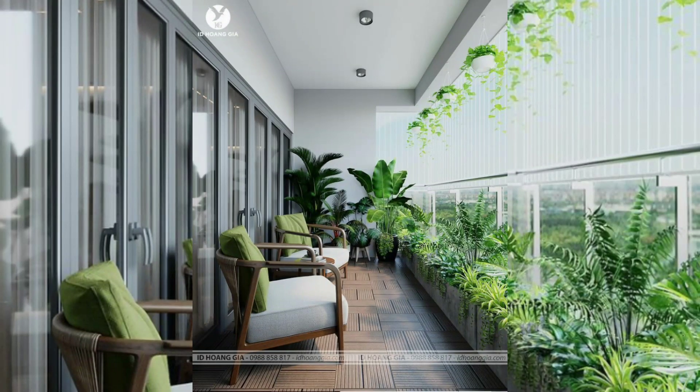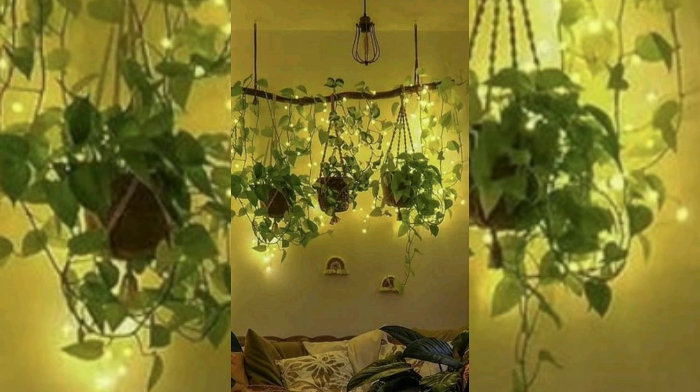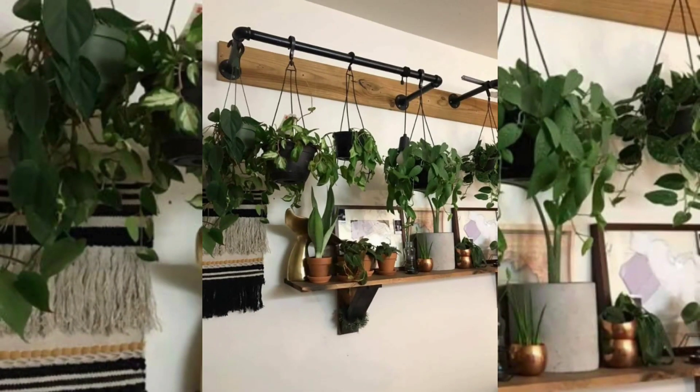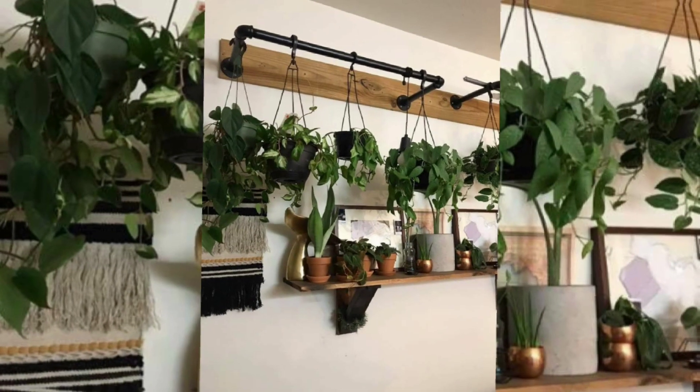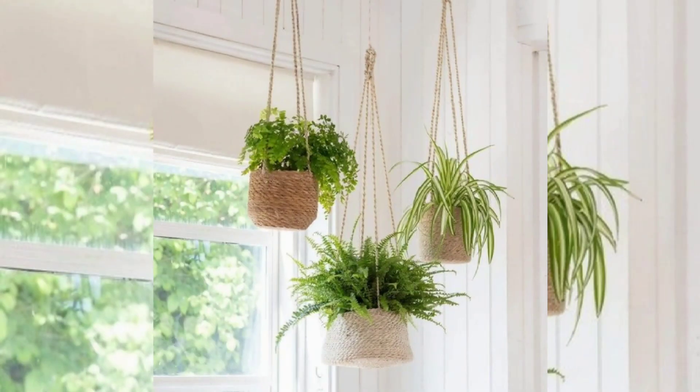Health benefits: beyond air purification, being around plants has been associated with various health benefits. Studies have shown that interacting with nature and having plants around can reduce stress levels, improve cognitive function, and promote overall well-being. Hanging plants provide an easy way to bring nature into your daily life and reap these positive effects.